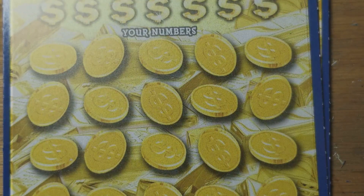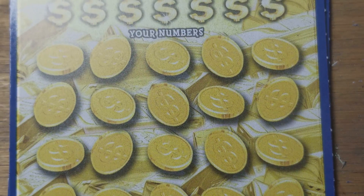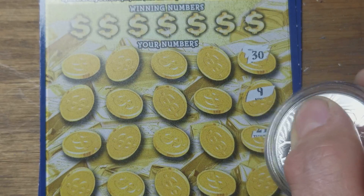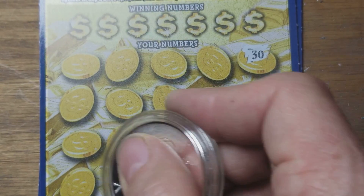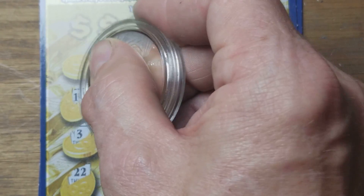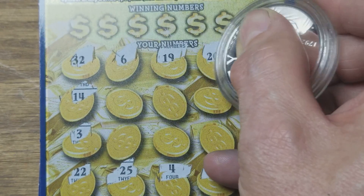We know the Gold Rush ticket — it's getting old, it should be about done. I'm not sure, I think there's one top prize left and they should be retiring this ticket soon. Come on, let's find that car and win all the prizes — that would be a surprise.